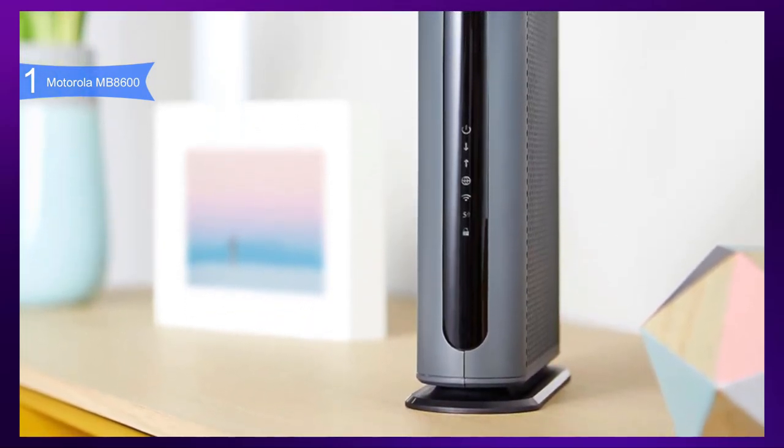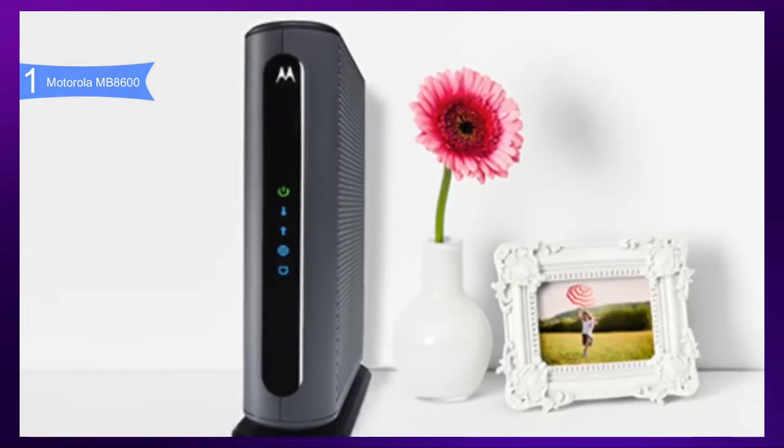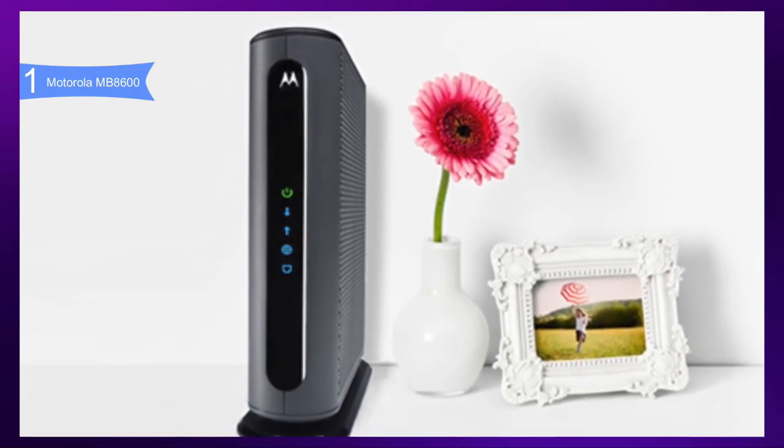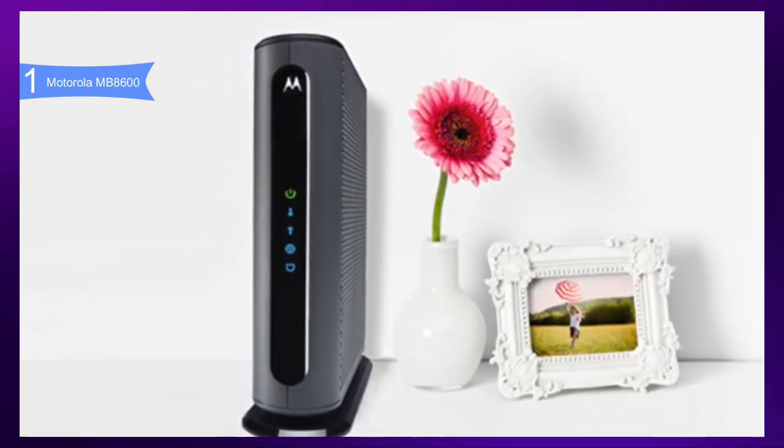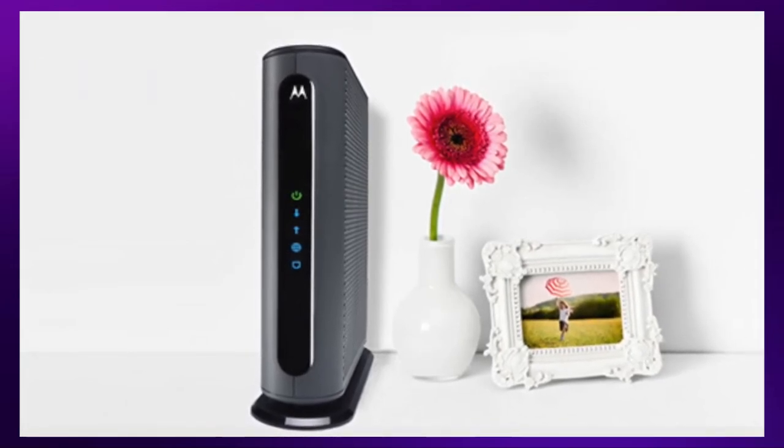If you are looking for the absolute best overall modem, then the Motorola MB8600 is the best option for you. Thanks for watching, and that's all for now. Hope to see you guys in the next video — till next time, see you guys later.